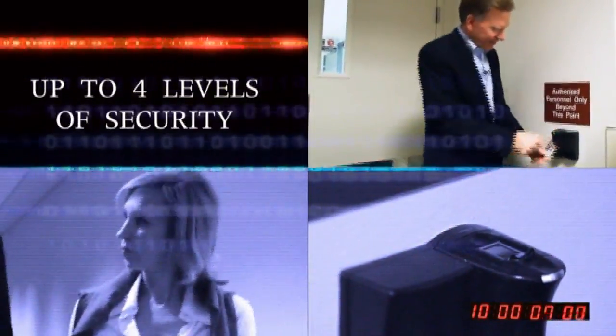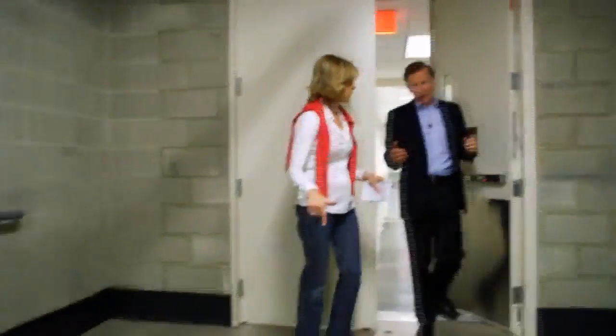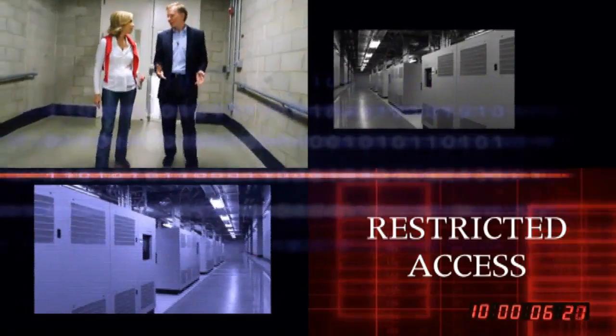We're going to go to the next level of security now. We're going to take you a little bit deeper inside the data center. We're going down — yeah, we're going to go down a level. There's even less people that have access to this part of the data center. So how many? Probably 15 to 20.